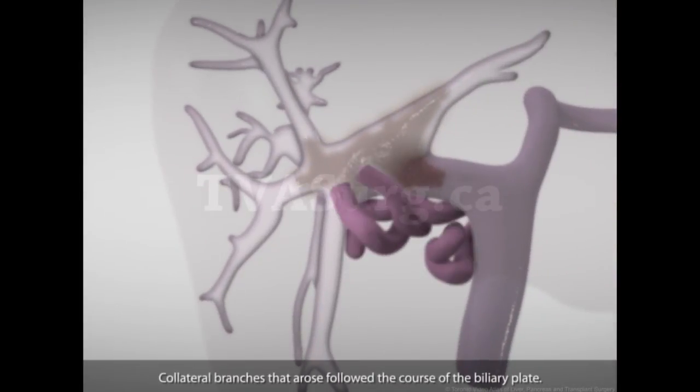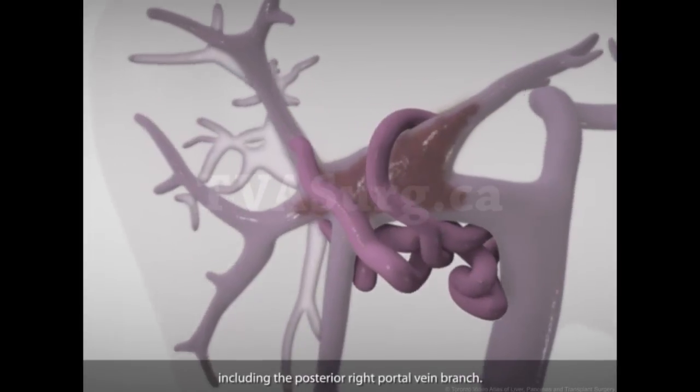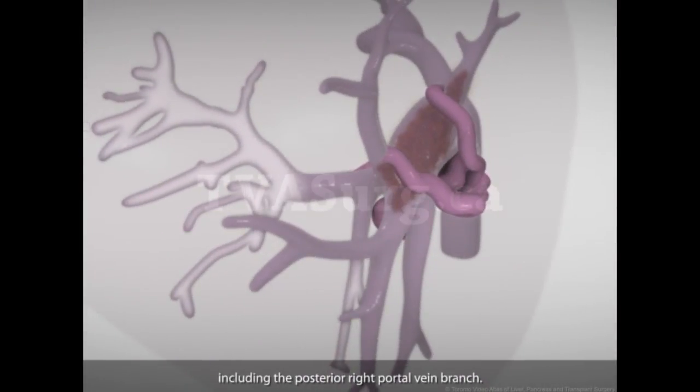Collateral branches that arose followed the course of the biliary plate. These branches then backfed the occluded portal vein vessels, including the posterior right portal vein branch.